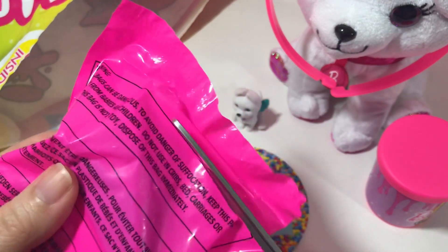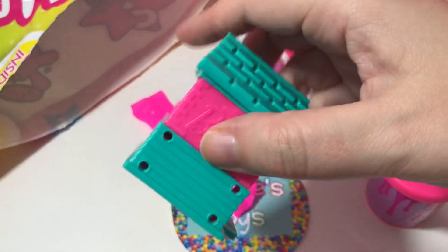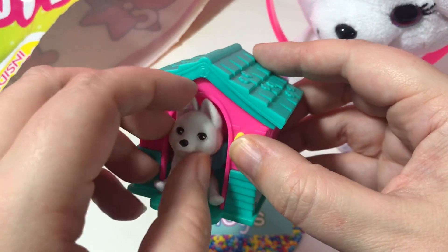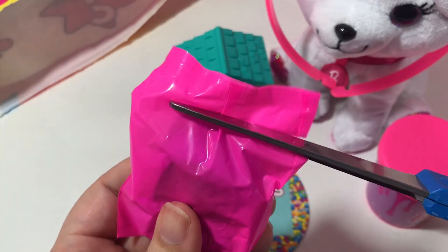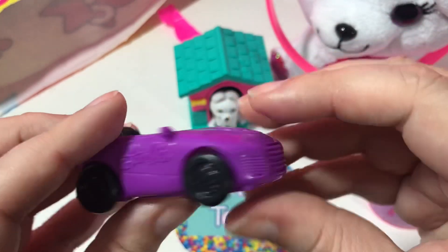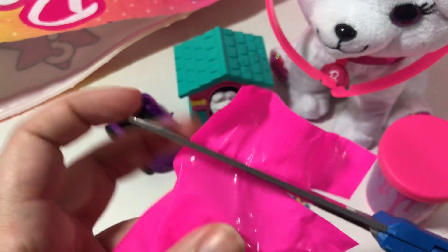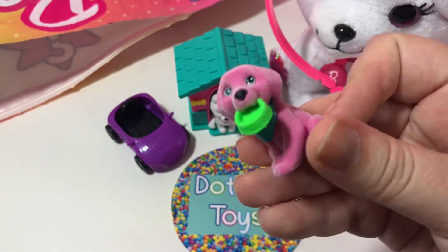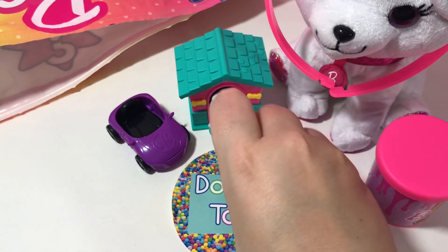So far we haven't got anything Barbie-like — a Barbie doll or Barbie doll accessories. We've just got animals and some ooze. Let's see if we can change that. Oh, this one says Barbie — it looks like a little dog house! We take our little dog and put it inside. And we have another little dog and this one's pink. So we have two dogs for one dog house.